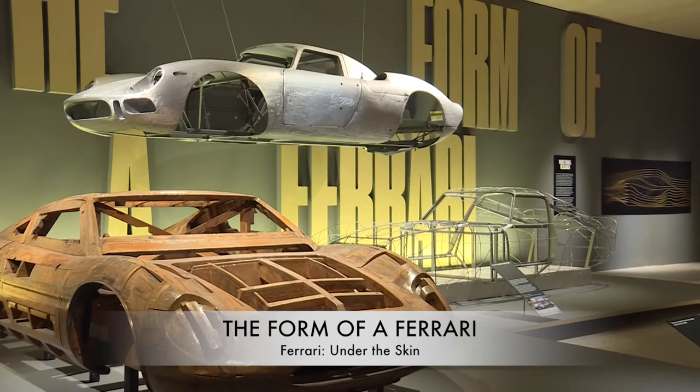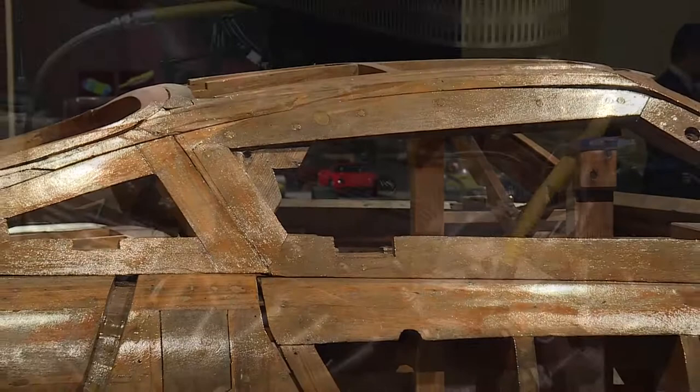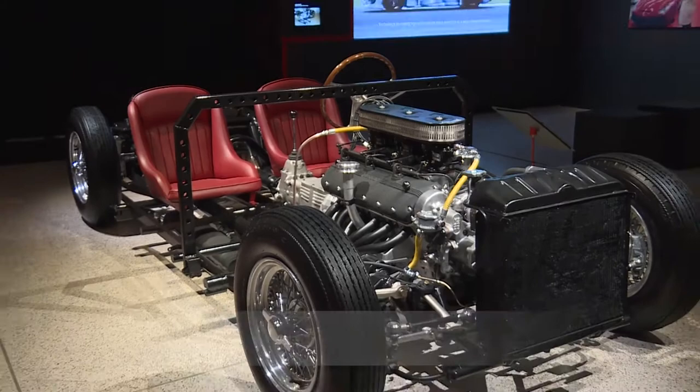The London exhibition brings together rarely seen materials such as design models, wind tunnel versions, and hand sculpted studies in both clay and wood. A stripped down 250 Elena chassis will demonstrate the starting point of the process.